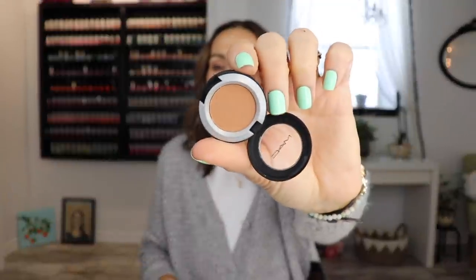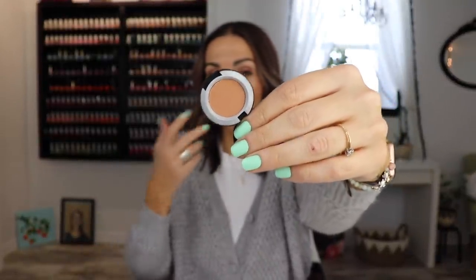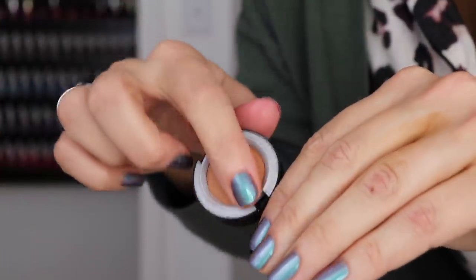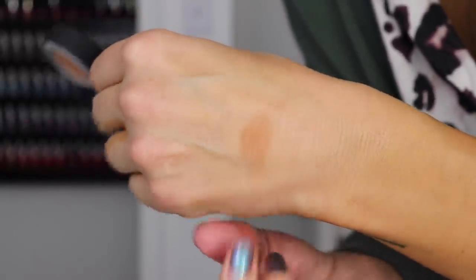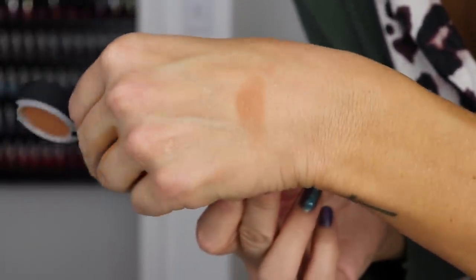I have been loving this little MAC Powder Kiss Eyeshadow in the shade What Clout. This is such a nice little eyeshadow. Is this something you need to run out and buy right this second? No. I pretty much wear this in my crease most days — you just throw it on. It's so simple. It's the perfect mix of brown and orange. It's so pretty.